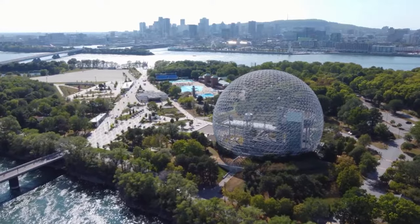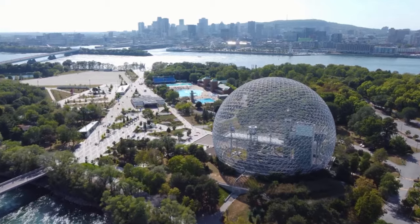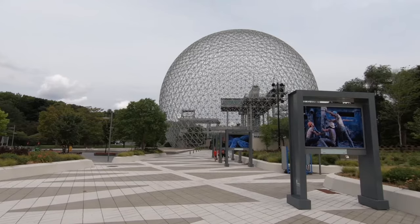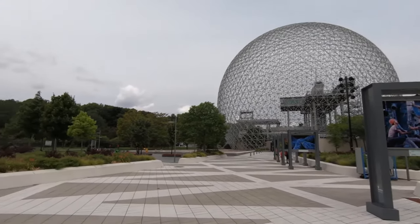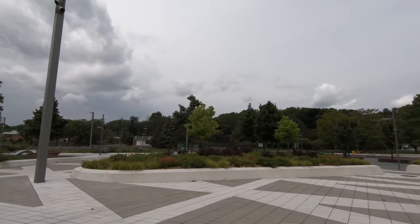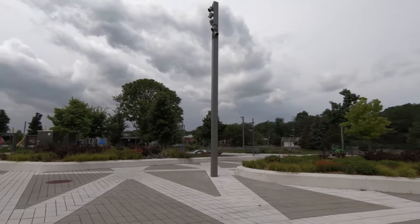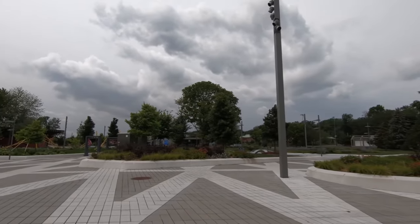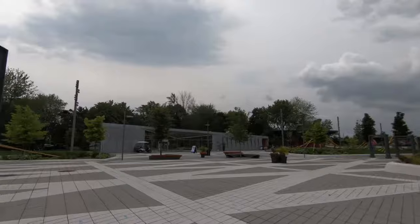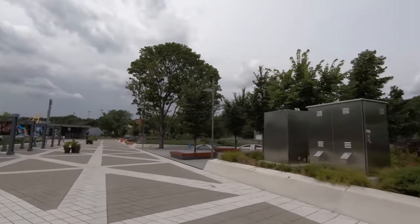With its stunning views of the Montreal skyline, the casino is an ideal place to spend an evening out. The Biosphere Environment Museum continues to engage visitors with interactive exhibits on major ecological issues — a must-visit for eco-conscious travelers. Whether exploring the Formula One track, trying your luck at the casino, or learning about environmental conservation, St. Helen's Island offers diverse experiences catering to all interests.